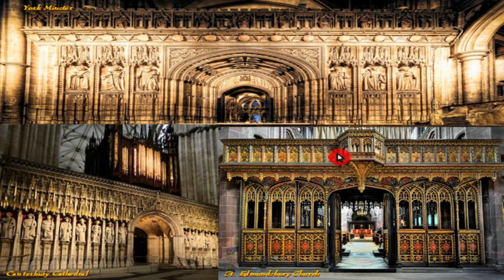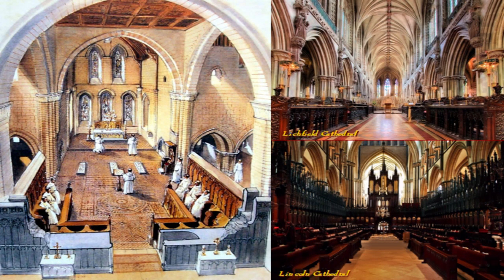In the choir, the monks or canons sat facing each other in wooden stalls, where their song would transport the faithful to heaven, at least temporarily. Here we are at Lichfield Cathedral and Lincoln Cathedral. This would be the altar for the laity, and then the high altar way up here, and then the choir where the monks or canons would come to sing — simply a very private area for them alone.